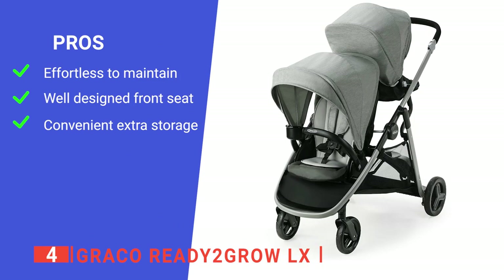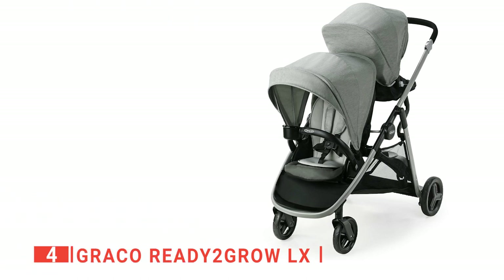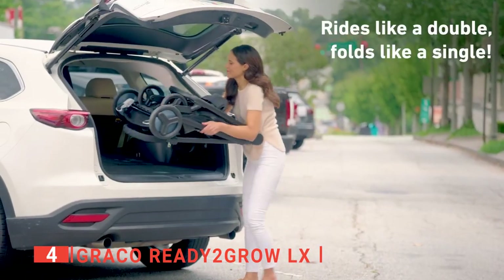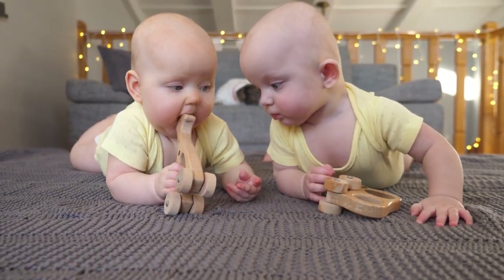Its pros are: it has removable seat cushions which can be easily cleaned, it has a reclining front seat which makes your baby comfortable, and it has a large storage basket underneath which is perfect for on-the-go moms. However, it is very bulky even when folded up. The Graco Ready to Grow LX is an excellent addition to any household. If you have more than one child, you'll appreciate this well-designed stroller.